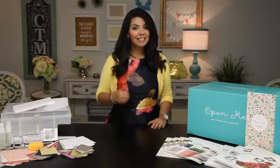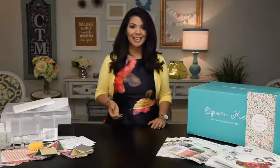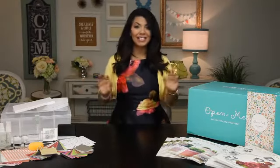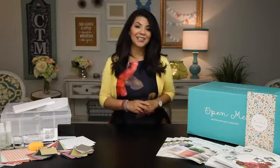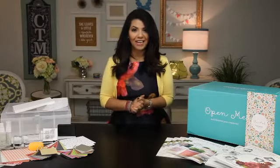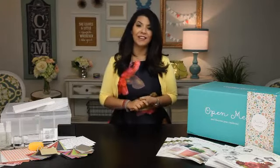If you ask our consultants what they love most about their Close to My Heart business, they'd say they love getting such a great discount on the latest trendy papers, accessories, and tools. They also love the artwork inspiration from our idea books, which are full of gorgeous and innovative new products. And of course, they love getting free product by hosting parties and other events. Who wouldn't?